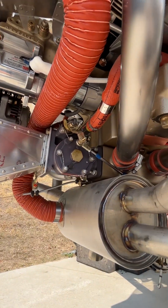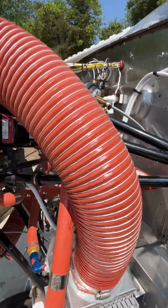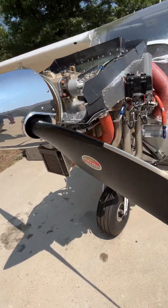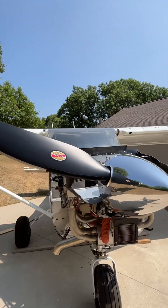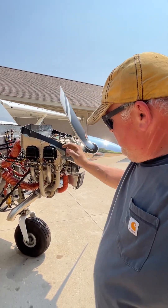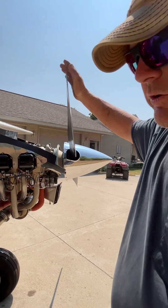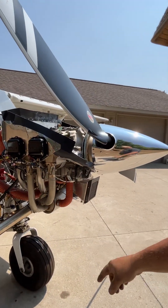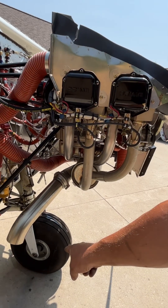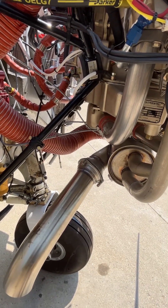Alternate air source right there. Fuel servo, of course, being fuel injection. This is the Hartzell Trail Blazer — this is an 80-inch. Standard would be a 76-inch, but we went to the big nose fork and the bigger tires — 850s on the back, 800s up front. We were able to go to the 80-inch propeller and we still have 14 inches of clearance with the nose wheel all the way flat — actually 14.5 inches of clearance up front with the fork all the way flat.